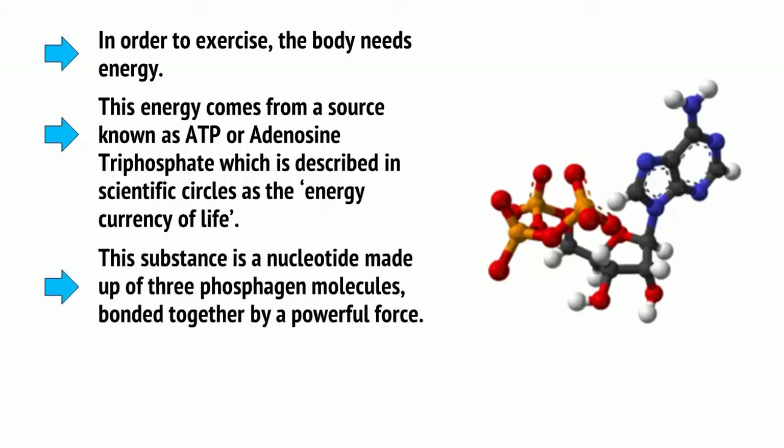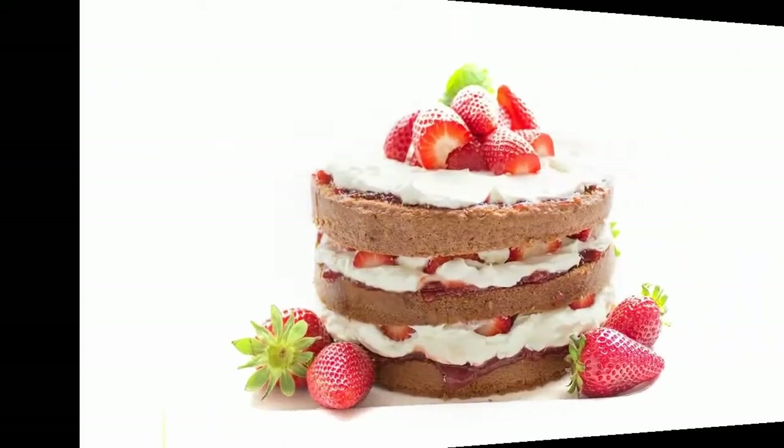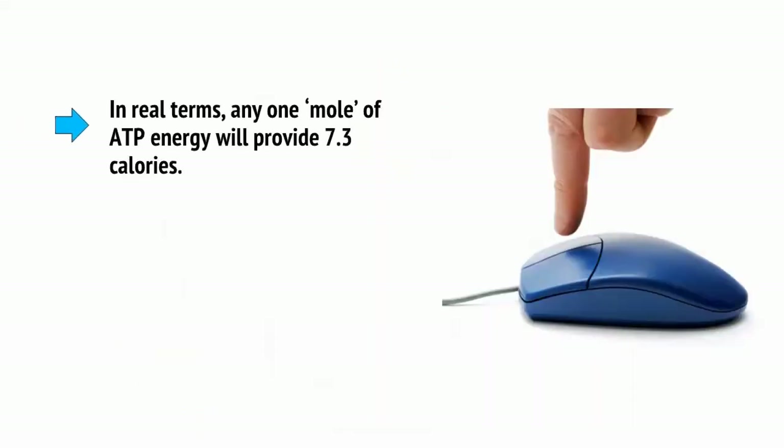ATP is a nucleotide made up of three phosphate molecules bonded together by a powerful force — that's what the name literally means: tri, meaning three; phosphate, meaning phosphate. All types of energy in the body are ultimately converted into ATP. So when you eat a big cake, the sugar and glucose will need to be converted into this molecule before it can be of any use to your muscles or cells. In real terms, any one mole of ATP energy will provide 7.3 calories.